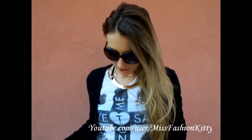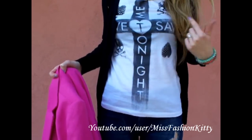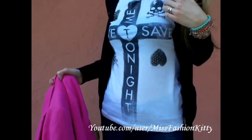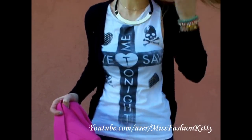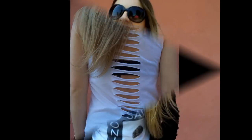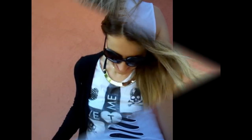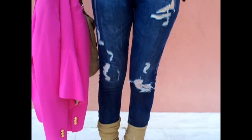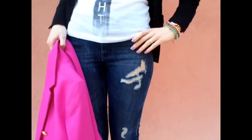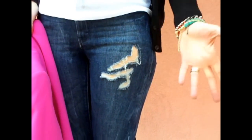My t-shirt is from Bershka store. I love the cross print and skulls, and I will show you a detail on the back a bit later if I can. My skinny jeans are from H&M — ripped, distressed, higher waist. I really love these. I have a video on how to wear and style distressed ripped jeans because they are very much in style for this season.